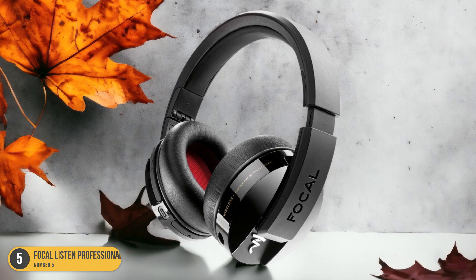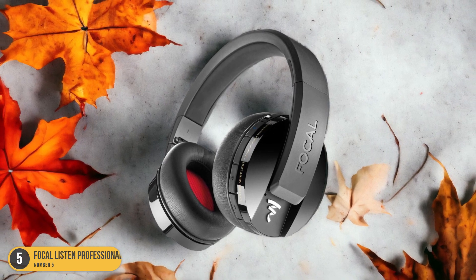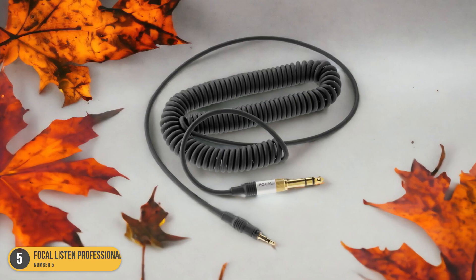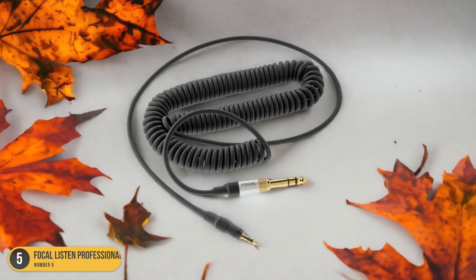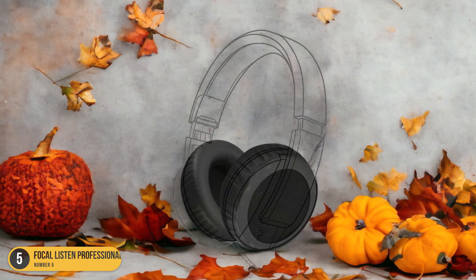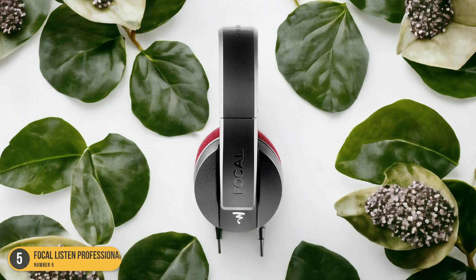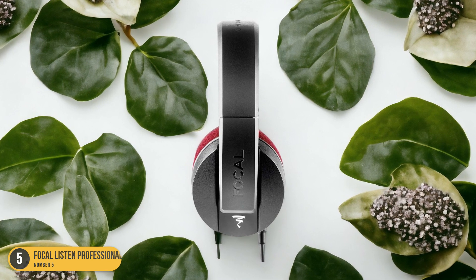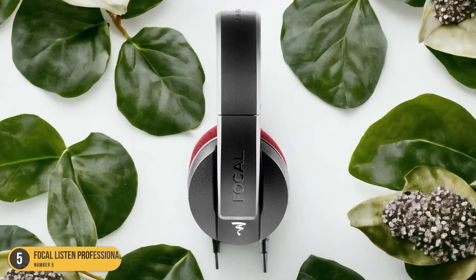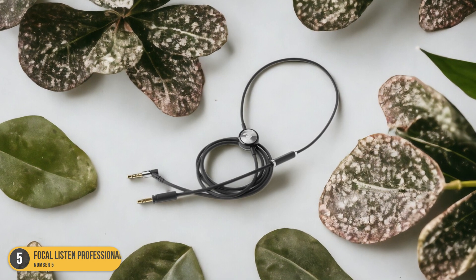The bass is punchy, extending deep into the lows, the mids are clear and full, and the highs are smooth and sparkling. I found the Focal Listen Professionals to be an excellent tool for both critical listening and mixing tasks. The neutrality of the sound allows for accurate representation of my projects across the frequency spectrum. The hardshell case included adds a touch of luxury and practicality. For their price point, it's hard to find a better all-round studio headphone that excels in comfort, durability, and most importantly, sound quality.